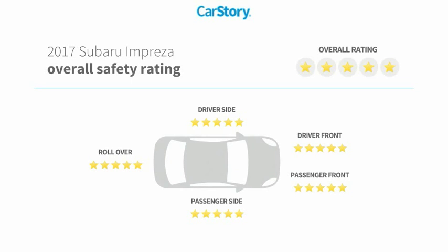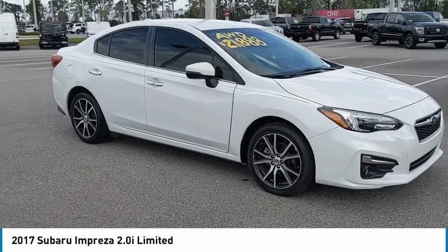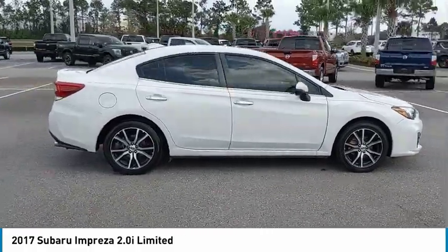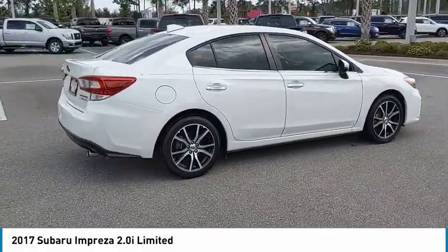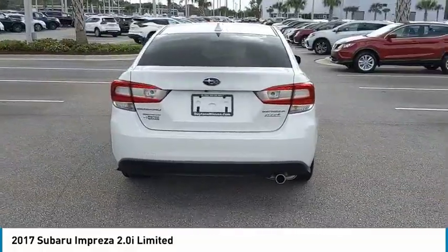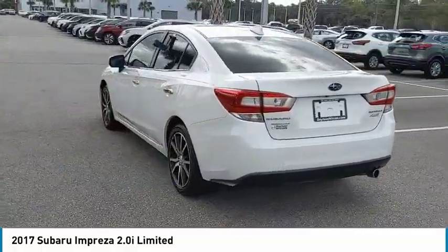With these ratings, pick up this crystal white pearl 2017 Subaru Impreza available today at Daytona Nissan. This could be the one you've been searching for. Contact the dealer at 888-883-6141 and take it home today.